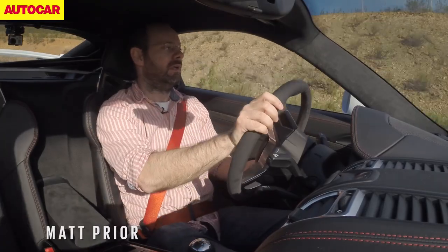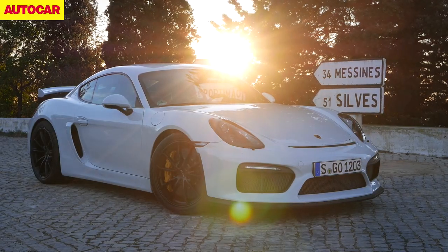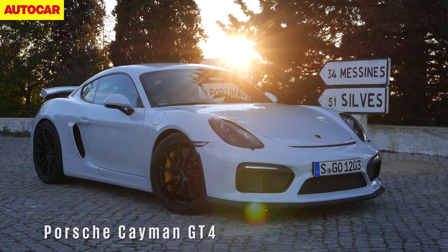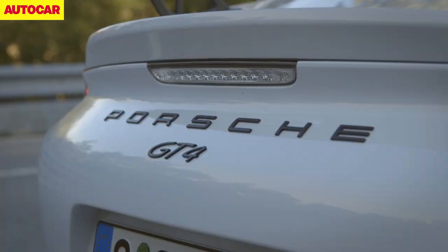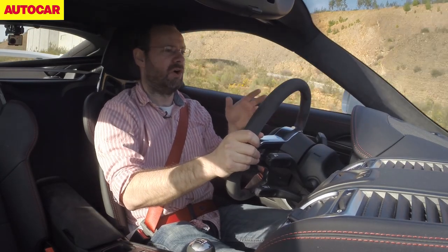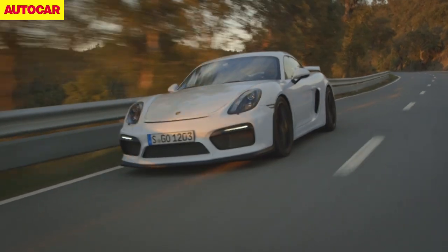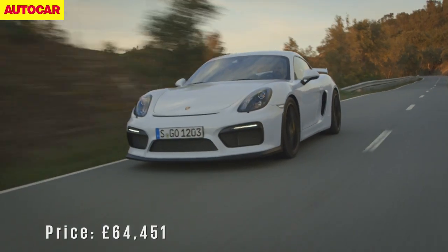This is the Porsche Cayman GT4. At last, they've done to the Cayman what they've been doing to the 911 for ages. Porsche has finally given it its all. This is effectively the full Weissach GT version of a Cayman — for the first time, a Cayman that has been allowed to make more power than a 911 on sale at the same time.